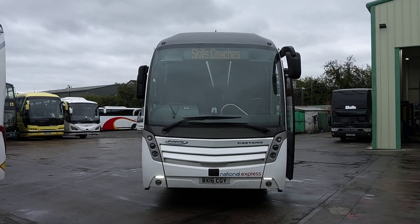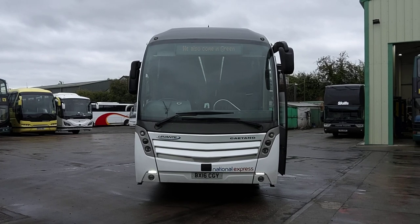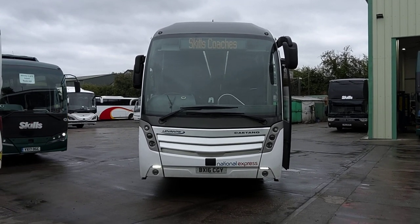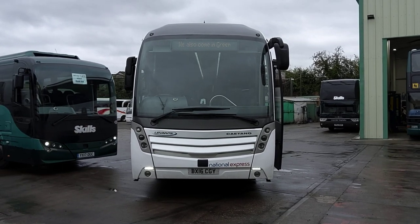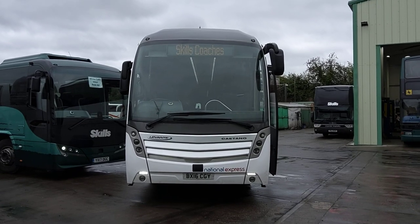Here we have one of a choice of 2016, on 16 registration, Volvo B11 RT Catano Levante, 54 seat PSVAR compliant executive coaches.